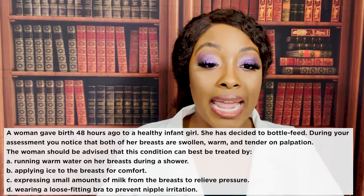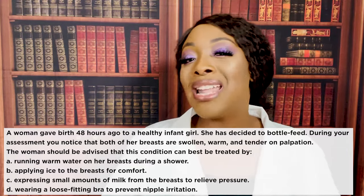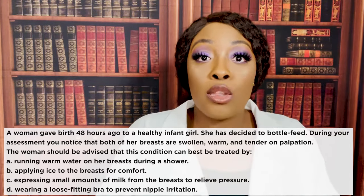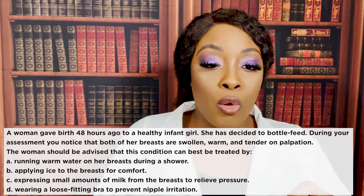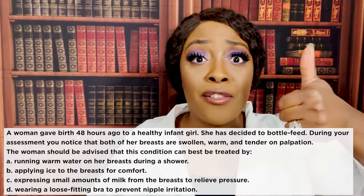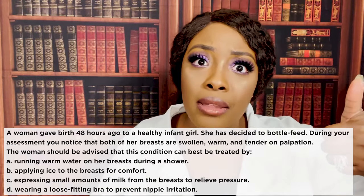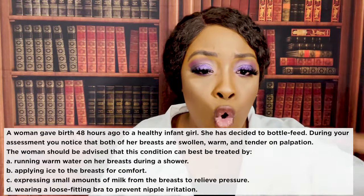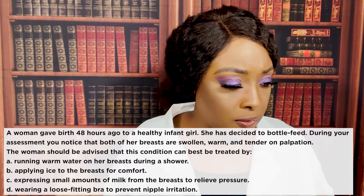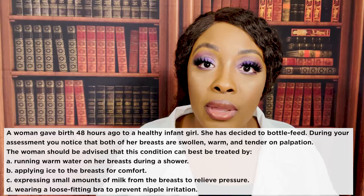The correct answer is B — applying ice to the breasts for comfort. Cold causes constriction, and that's what we want. The clue in the question is that mom is bottle feeding, so she is not getting rid of her breast milk. Her breasts are now swollen, warm, and tender on palpation — we're suspecting breast engorgement.